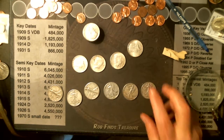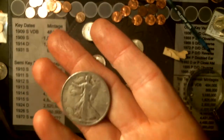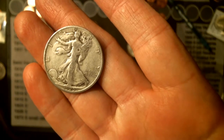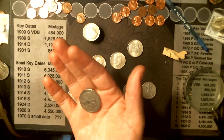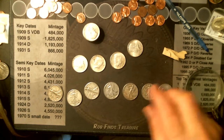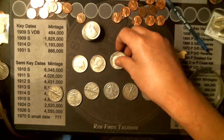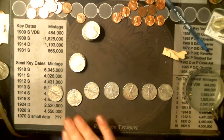No, that's not a Denver. And this I thought was the most interesting — it's a slightly better date, a little slick, but it's a 1929 Walker. That was what they found in the rolls: 8 forty-percenters, 4 ninety-percenter Kennedys, and 7 Walkers.